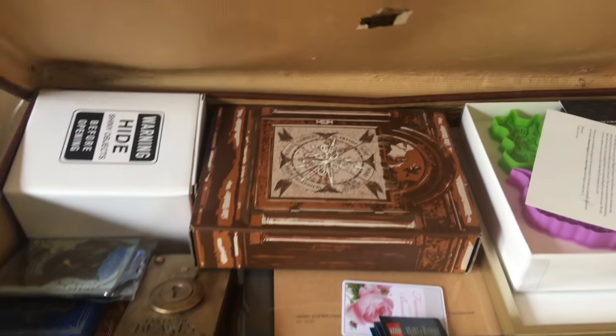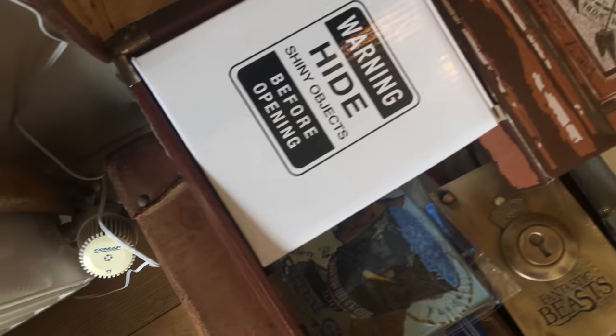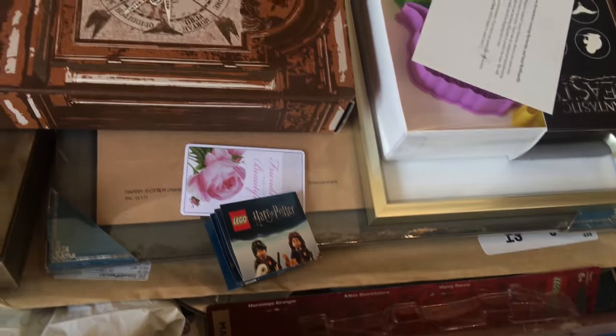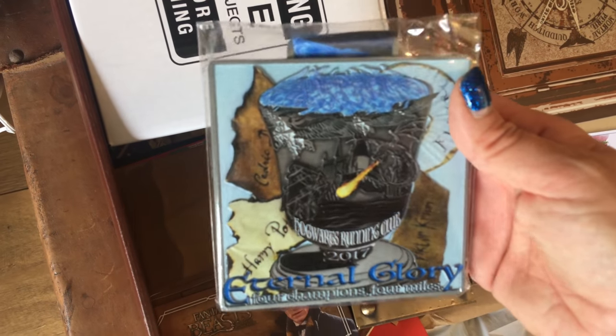Next we have this trunk, and this too is full of items. Warning — hide shiny objects before opening. It was the Niffler money box. I've been looking for that — I was going to use that for uni, to put my stuff on. You've got Newt Scamander's trinket box there. You've got some Harry Potter, some Primark items in there. That there is the Hogwarts Running Club medal that I got for doing, I think it was five or ten miles. Hogwarts Mystery Game there.